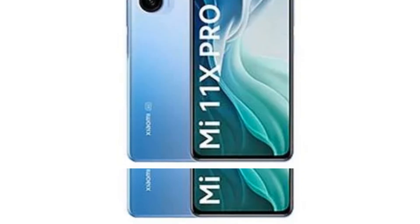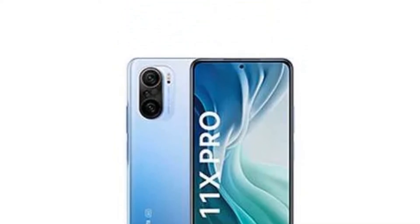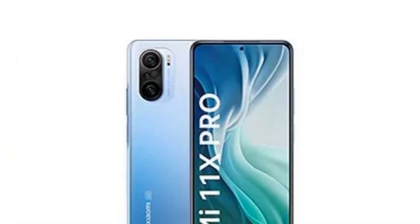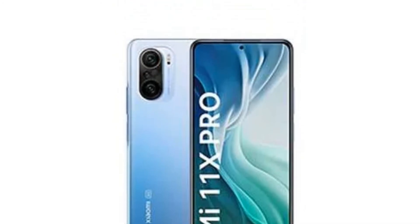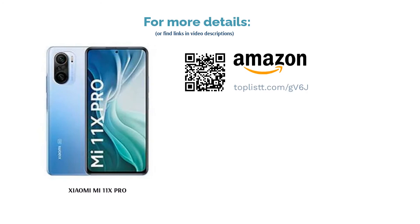The Mi 11X Pro is powered by the Qualcomm Snapdragon 888 processor with Adreno 660 GPU, paired with up to 8 GB RAM and 256 GB storage. It features a 6.67 inch Full HD+ Super AMOLED display with 120 Hz refresh rate, topped with Gorilla Glass 5. It is equipped with a 4520 mAh battery that supports 33W fast charging.